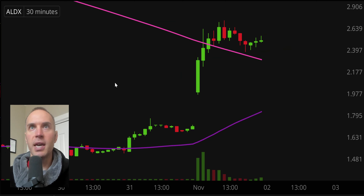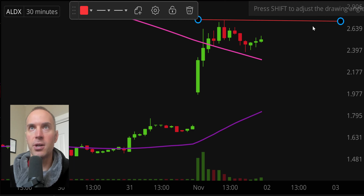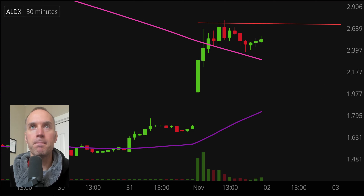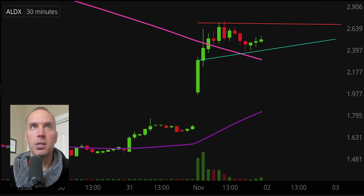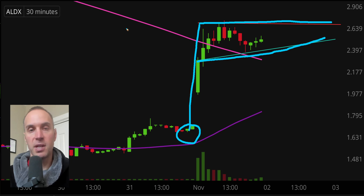Next one here, ALDX — same general idea as what I just talked about. So I'm gonna go through this one a little bit quicker because it's the same general pattern. We have this area of resistance up here around the 2.65 mark. We have this area of support right here. Resistance, support, big upwards move, golf hole down here — so another bull pennant pattern. If you like bull pennants and stocks below $5, you've got yourself a couple of choices.